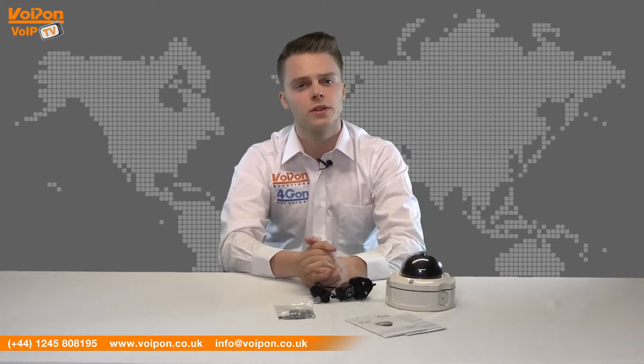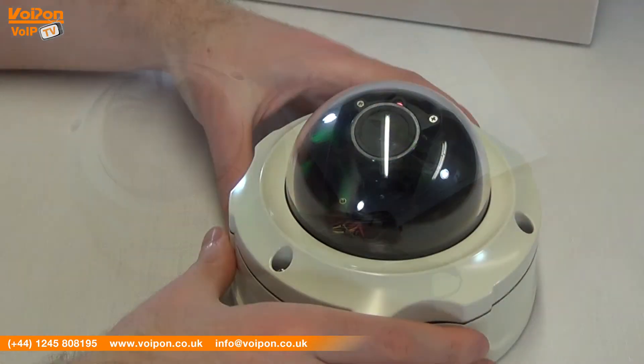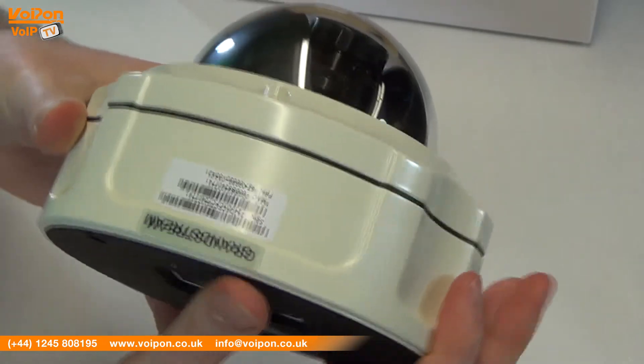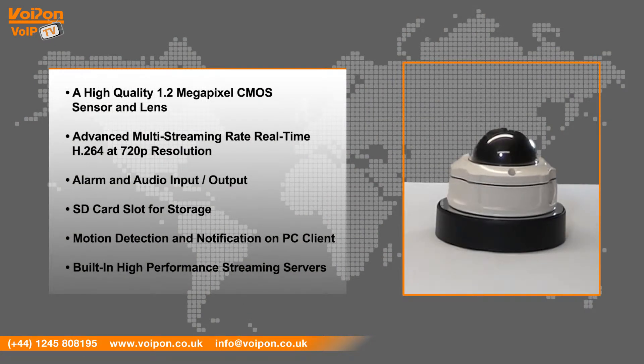The GXV3662 is highly robust and features a high quality 1.2 megapixel CMOS sensor and lens, advanced multi-streaming rate real-time H.264 at 720p resolution, alarm and audio input and output, an SD card slot for storage, motion detection and notification on PC client, and a built-in high performance streaming service.